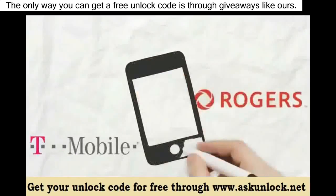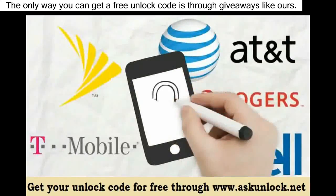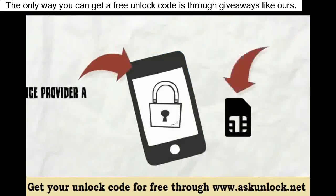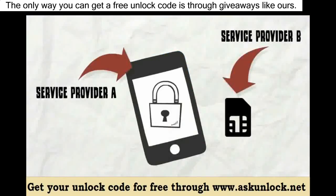If you purchase a cell phone from a service provider or carrier, most of them will come carrier locked. This means if you want to use a SIM card from another provider it will not work, because your phone is carrier locked.